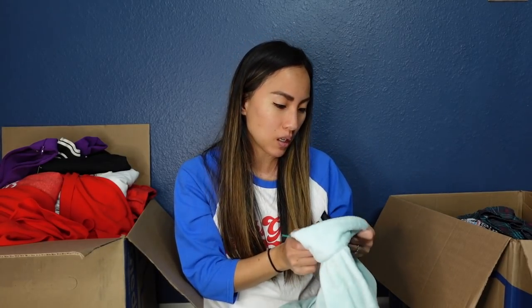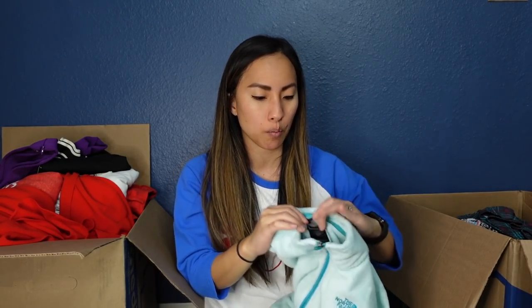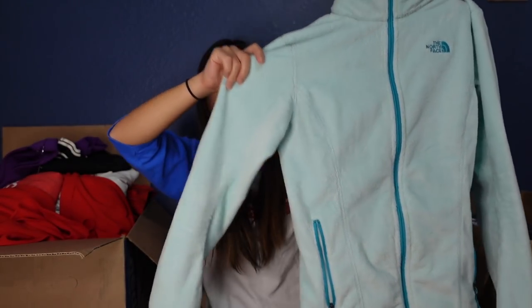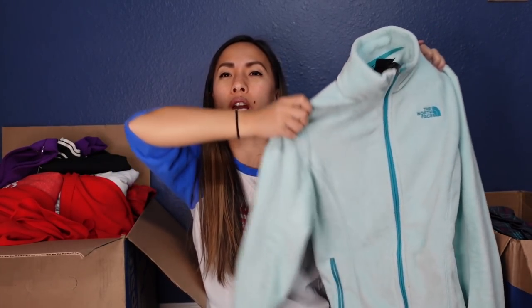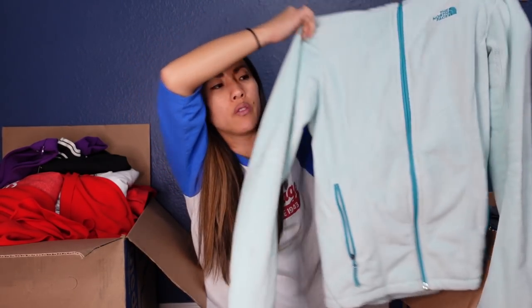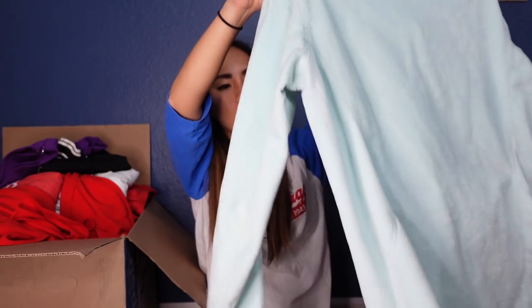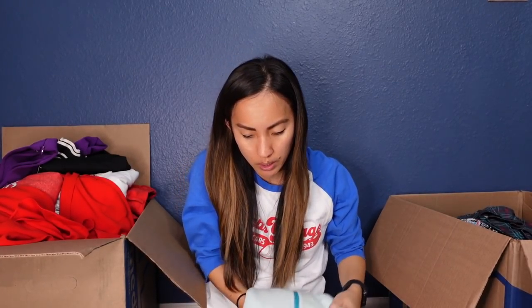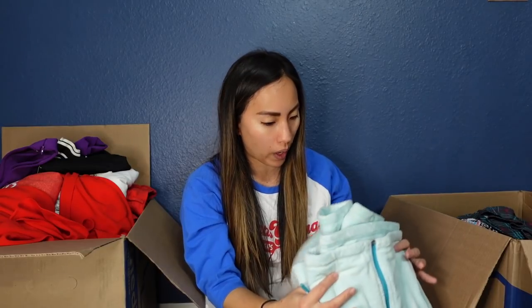This is The North Face in a size small — a great bread-and-butter outdoor brand. You'll find these pieces pretty frequently and most of the fleeces and stuff aren't worth too much, but they'll sell. This will probably sell for around $20 to $25. It's just one of those zip-up fleeces with a zippered pocket. I've heard The North Face does really well on The RealReal, so maybe I'll send a couple of these pieces over rather than sitting on them.